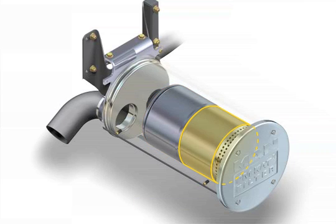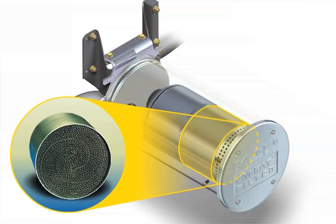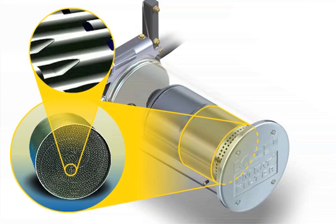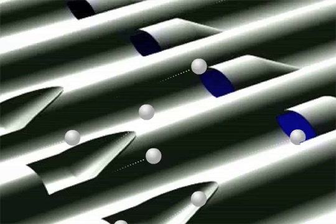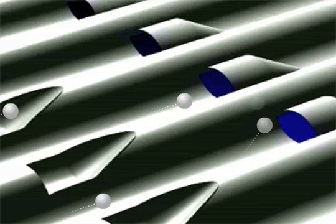During the second stage, particulate matter is separated by the formation of specially triggered turbulence in a sintered metal fabric. The open channel structure keeps the system from becoming clogged or blocked.